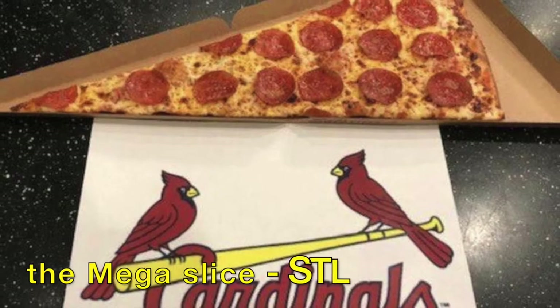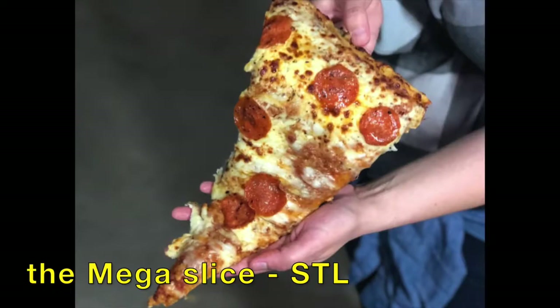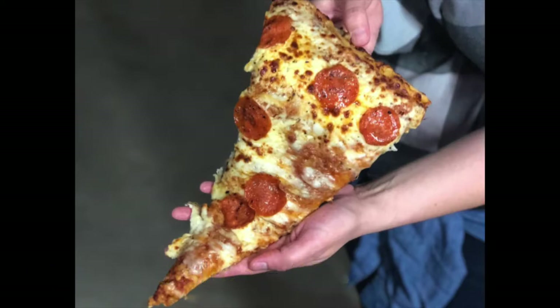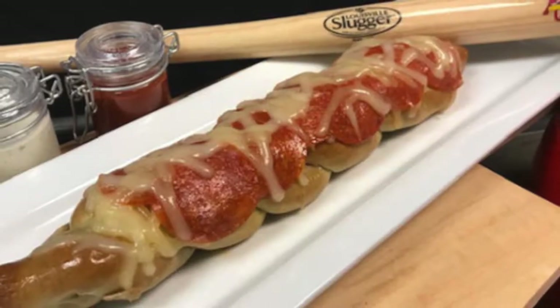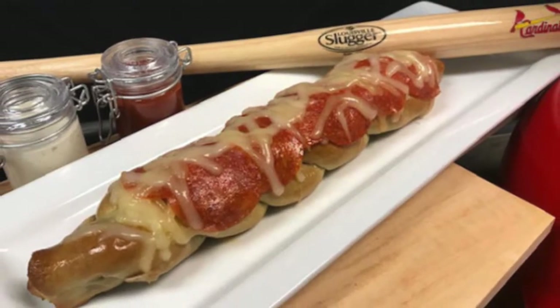Moving over to Busch Stadium in St. Louis, they got the Mega Slice, and this is what it looks like in your hand. God, that looks so damn good. And also at the stadium, they got the Twisted Topped Pretzel, and I'm not sharing that with anybody.